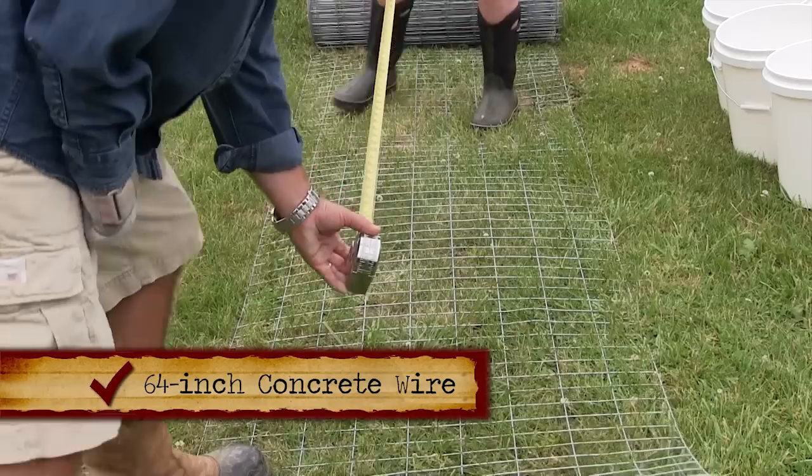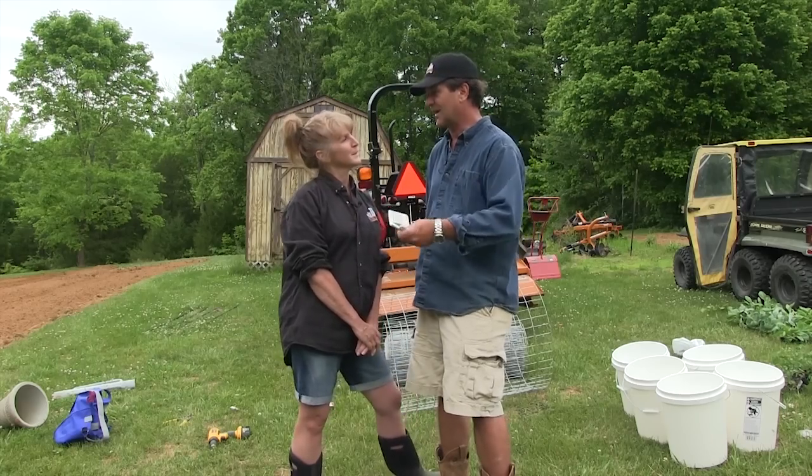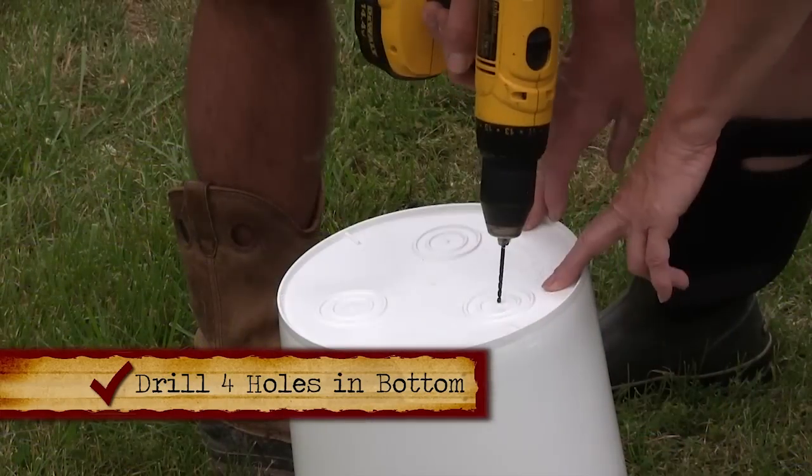I'm going to take about 64 inches — that's about right. We're going to make a circle out of this and take these hog rings, which will clench the ends back together and form the bottom.